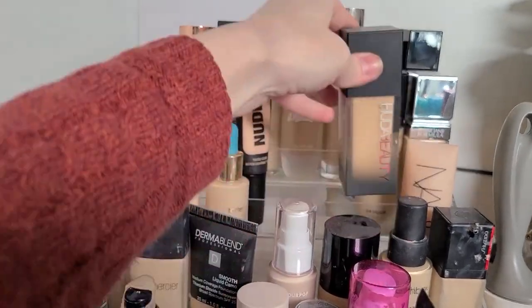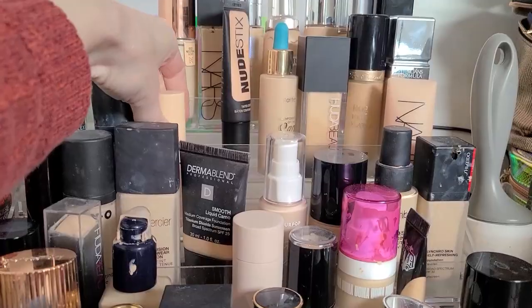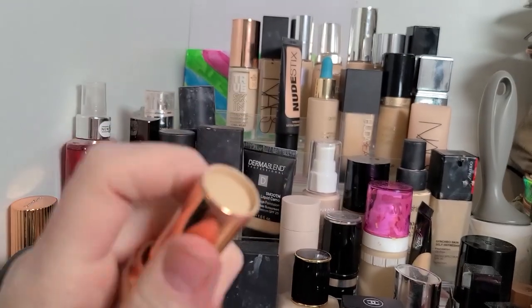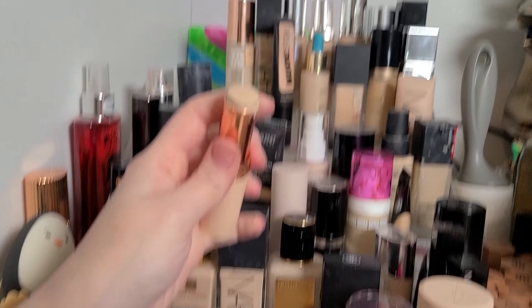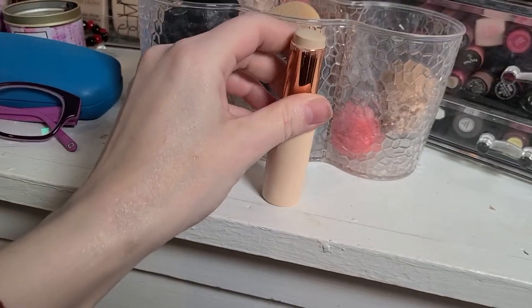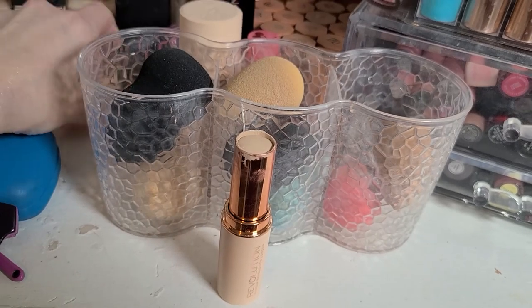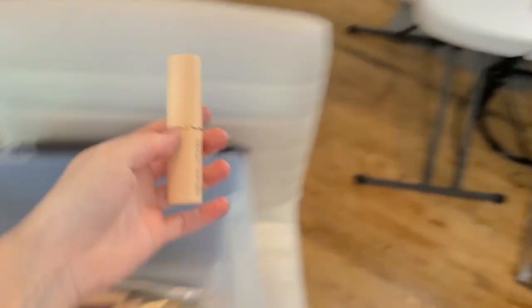The Makeup Revolution foundation stick — this is very old to my collection, I've had it for at least a couple years. I haven't used it in quite a while and it almost looks gray. Regardless, it's old, it needs to take a hike.